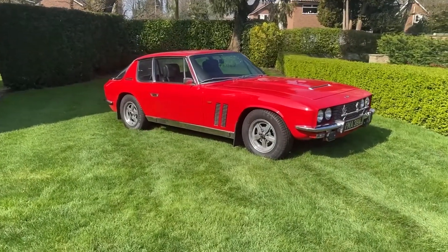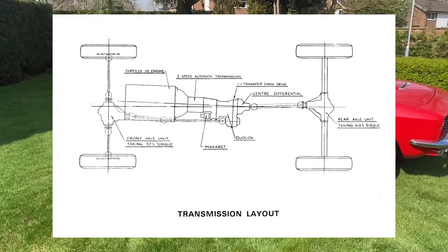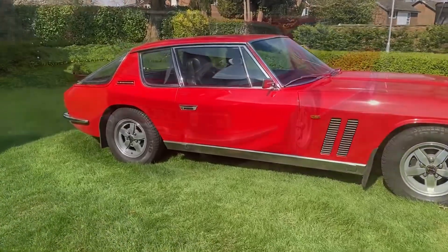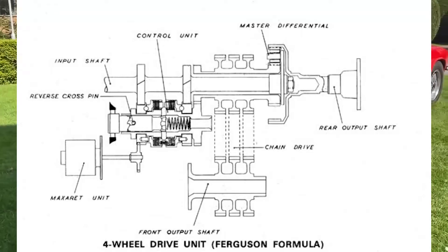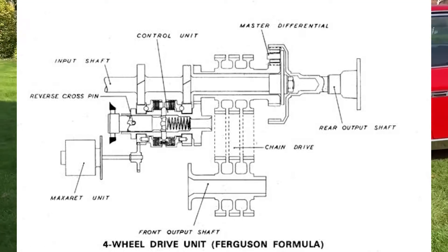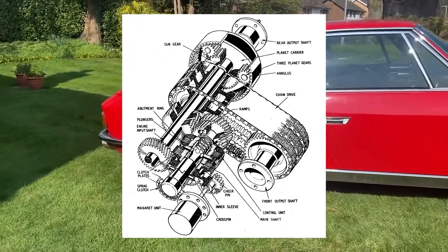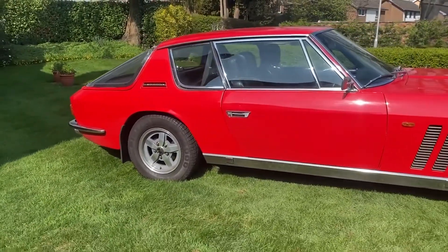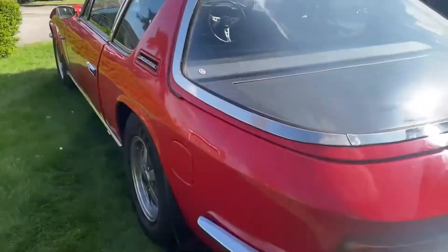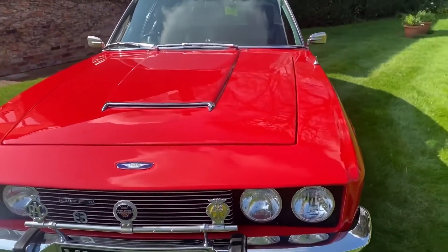What made it so innovative? Well, one of the most significant innovations introduced by the FF was the Ferguson Formula 4WD system. This made the FF the world's first non-off-road all-wheel drive production car. This system used a central differential to distribute torque to both axles, and what made it unique was the use of two one-way clutches that allowed it to divide torque unequally. The result was a torque split of 37% to the front wheels and 63% to the rear wheels, which helped the FF handle impeccably in all weather conditions. The Ferguson Formula system proved to be so impressive that it even influenced the development of other automakers' all-wheel drive systems.